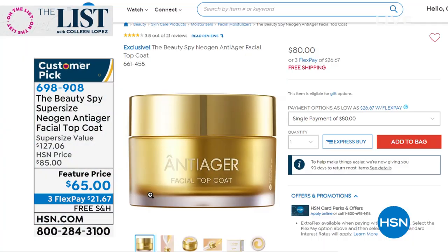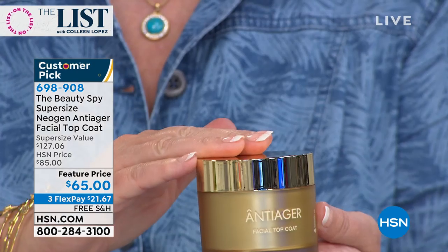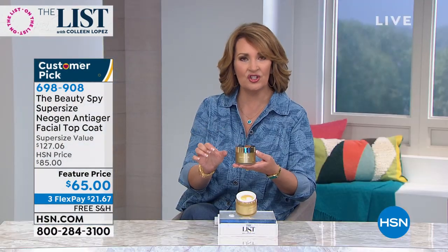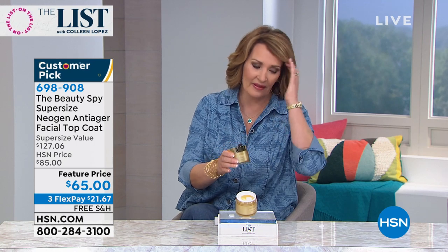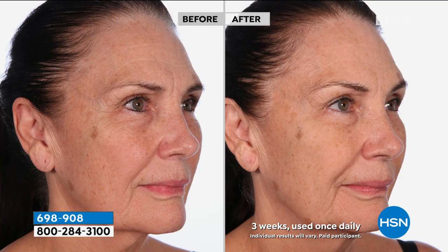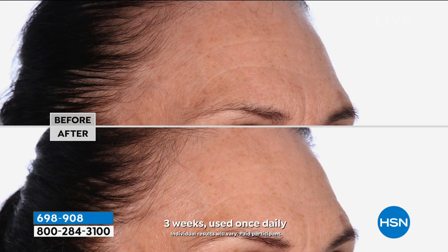$65 - almost double the size of the $80 value. In a nutshell, what this does: right out of the gate it brings volume back to your skin. So if your skin is looking saggy, if your skin is looking lined and wrinkled, this is going to bring smoothness and volume back. That right out of the gate is what you will start noticing. And the longer you use it, the better it works. The other thing you're going to love about it is that this makes your skin glow.